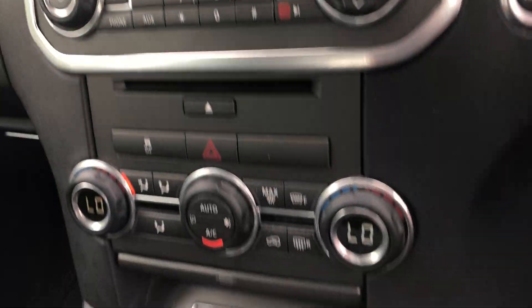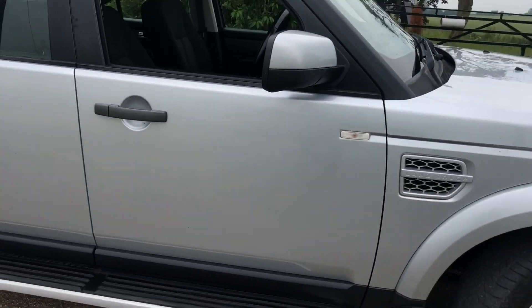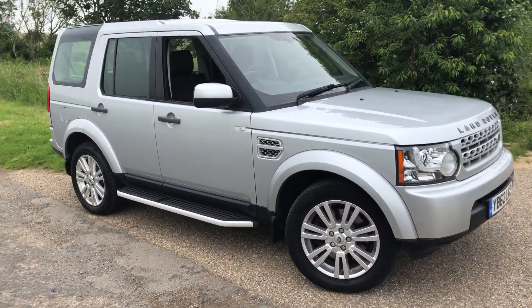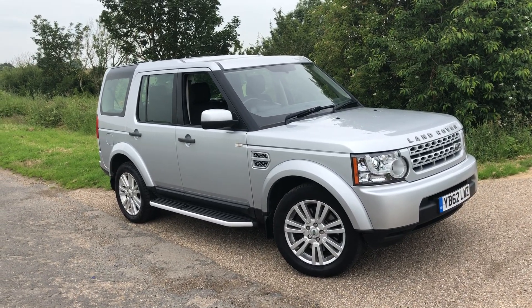It's just so clean. A lot of these get worked hard, but this one doesn't know what work is for the miles it's done. If you're looking for a really good value Discovery with full history, it's a great price — come and see it in person, it looks great.